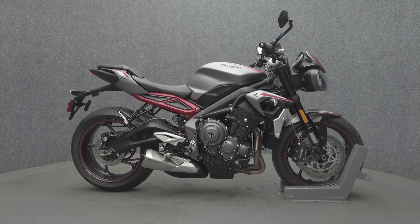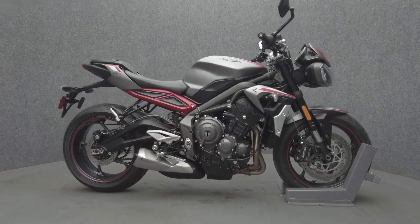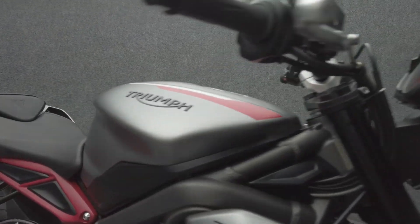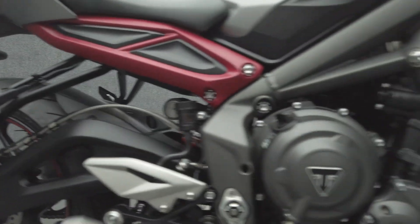Hey everyone, this is Keegan from National Power Sports. This 2020 Triumph Street Triple R Low with 731 miles passes New Hampshire State Inspection and runs well. It comes equipped with ABS and cruise control. With its compact design and tight handling, the Street Triple delivers reliable performance and head-turning style.